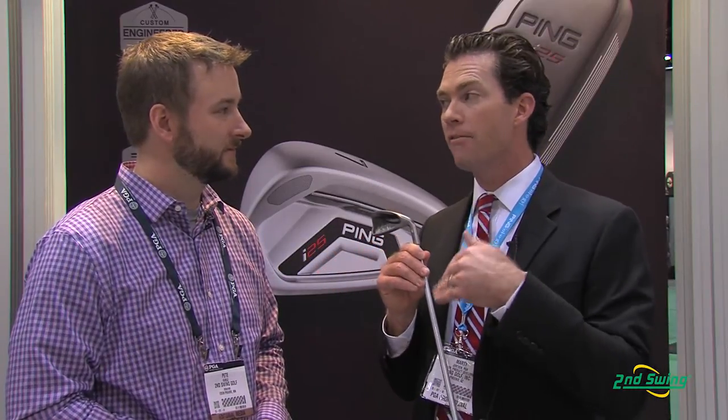We've done that through a combination of different things. The soles are very wide and very forgiving. It's our thinnest face design that we've ever done, but at the same time it's reinforced for good feel. We've progressed the standard lofts through the set and changed our standard lengths from a half-inch progression to five-eighths. We've done this all in a scientific way so that you still get good functionality in your short irons, but your long irons go far and high.